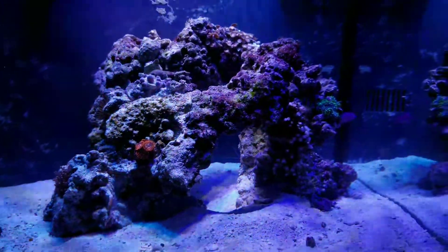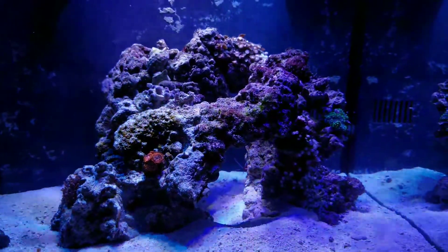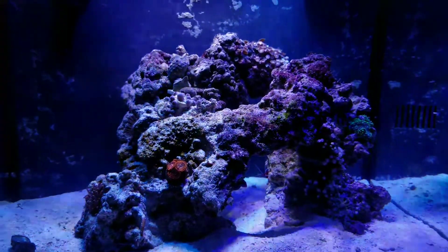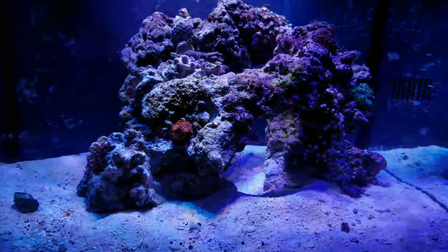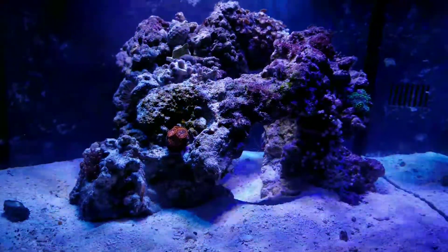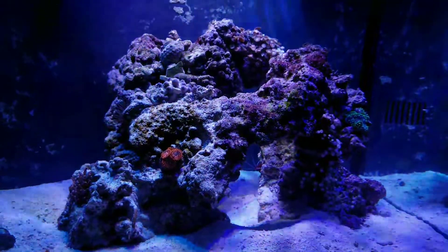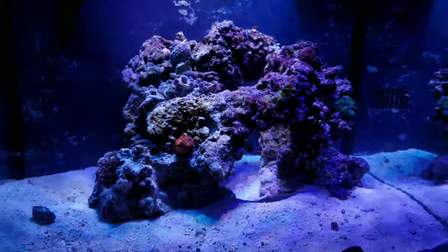I'm going to go see him and then go grab some coral. Thanks for tuning in, guys. I want to thank everyone that's stuck around while I've been transitioning. Look forward to some more updates when I get my coral — maybe I'll do a setup video. Thanks for watching, and please subscribe if you haven't already. I will try to get you guys some good videos. Bye.